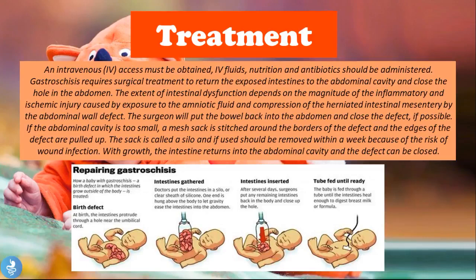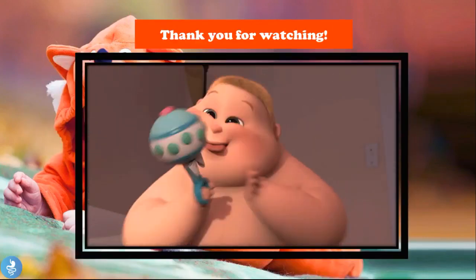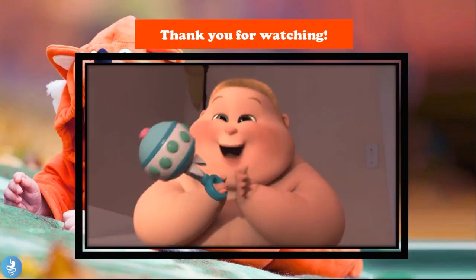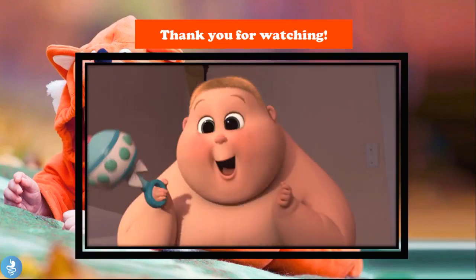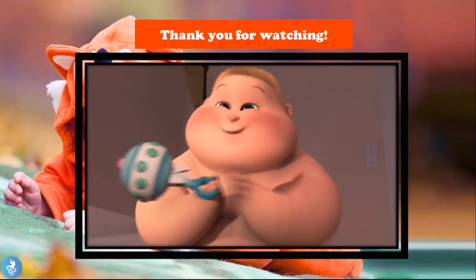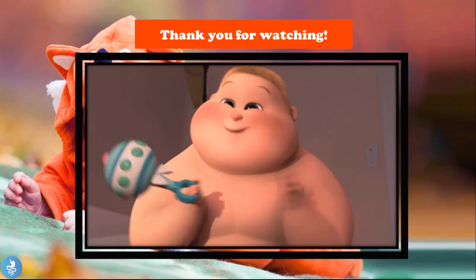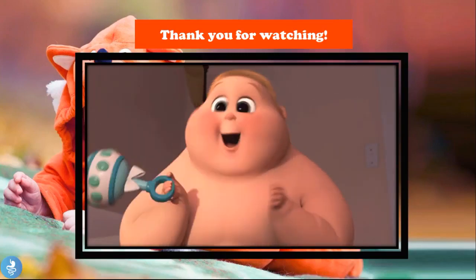That brings us to the end of this video on gastroschisis. Thank you for watching — please like, comment, subscribe, and share. A copy of the presentation is available via the link in the description.